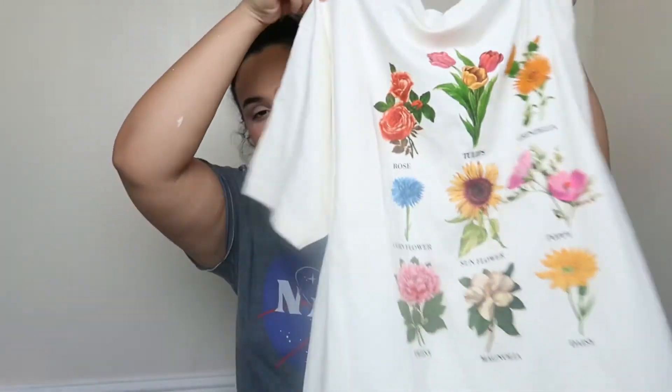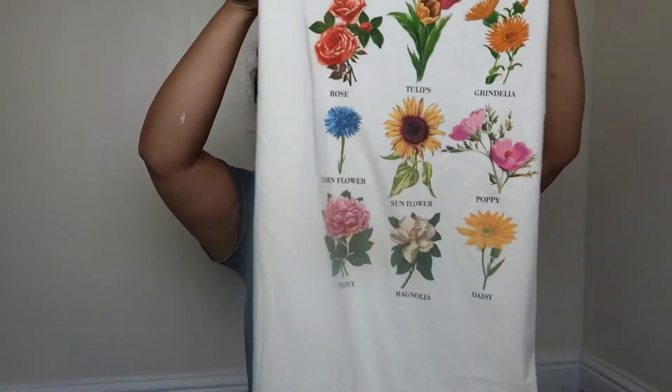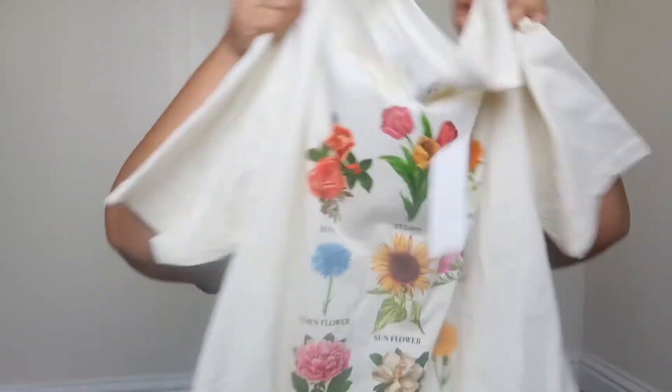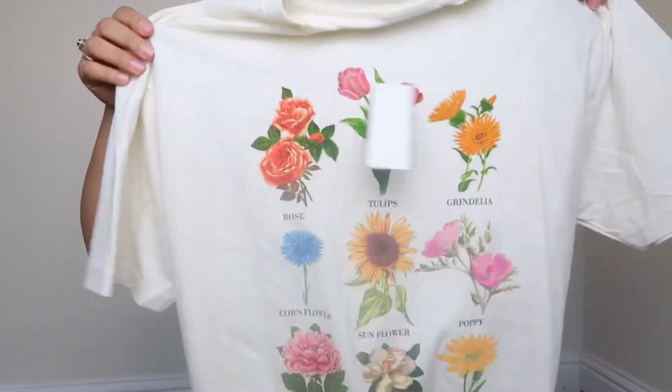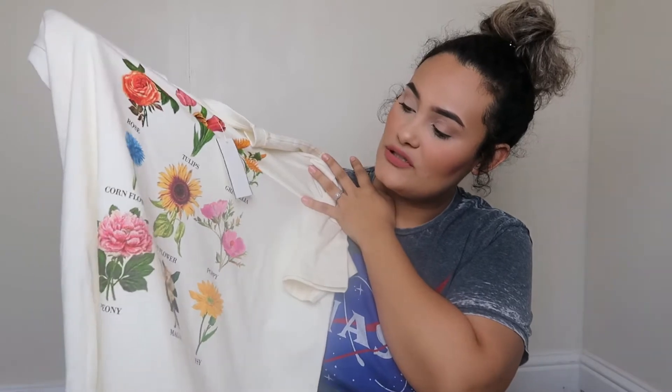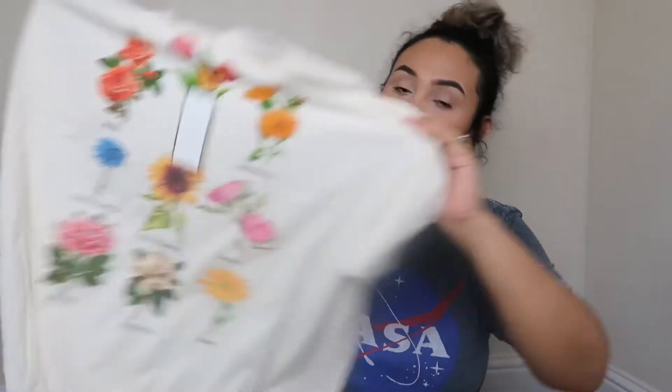I also got this graphic tee — I got it a little bigger so I can wear it with my biker shorts or tie a knot in the front. It has different flowers — roses, sunflowers, tulips — and this one was $12.99.